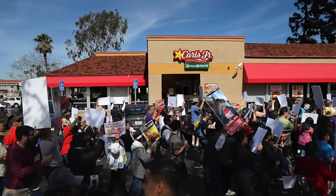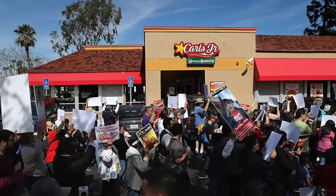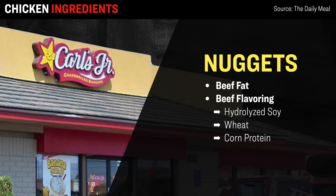Next up is Carl's Jr., which has about 955 locations throughout the US. Carl's Jr.'s chicken nuggets can always be identified by their unique star shape. However, according to the ingredients analysis, the shape isn't the only unique thing about these so-called chicken nuggets — because outside of just chicken meat, they also include things like beef fat as well as beef flavoring, which is made up of three different types of protein, including hydrolyzed soy, wheat, and corn protein.